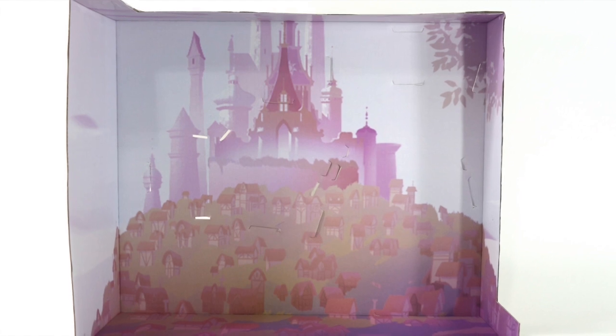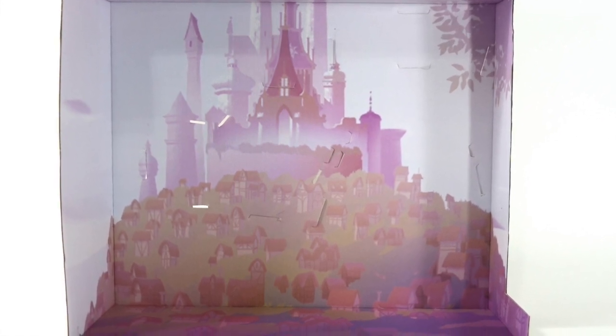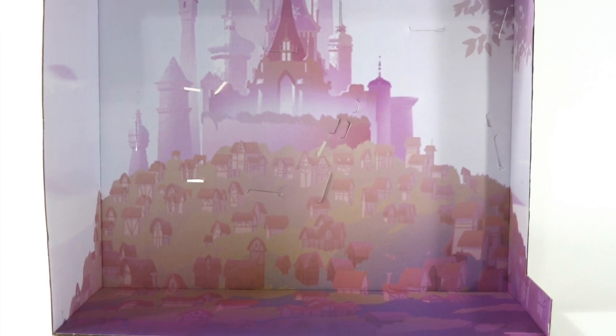The backdrop still uses the same view of the castle of Corona and the town surrounding it, just like in the previous dolls released for this series.